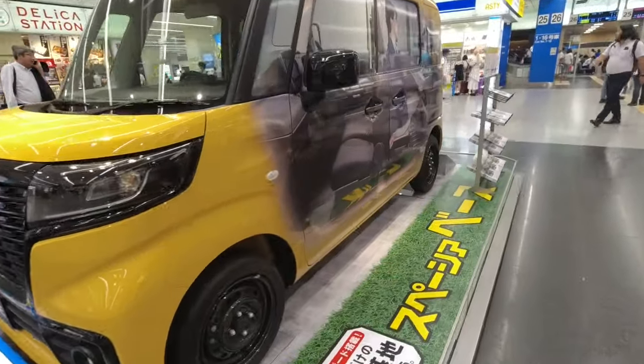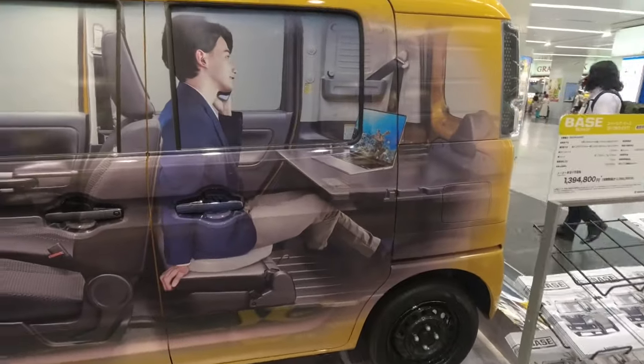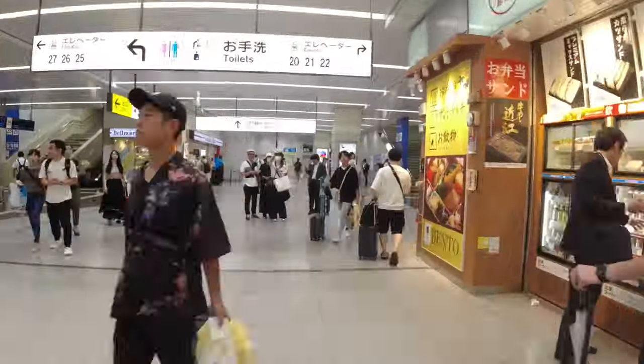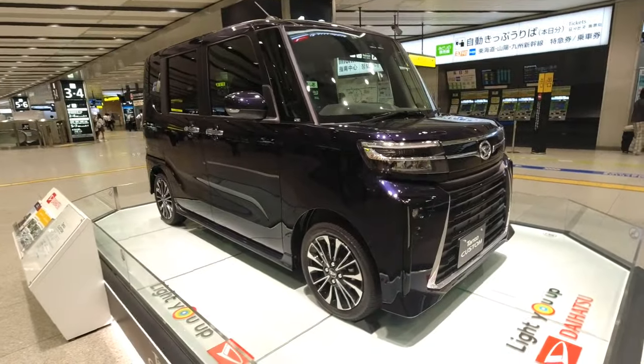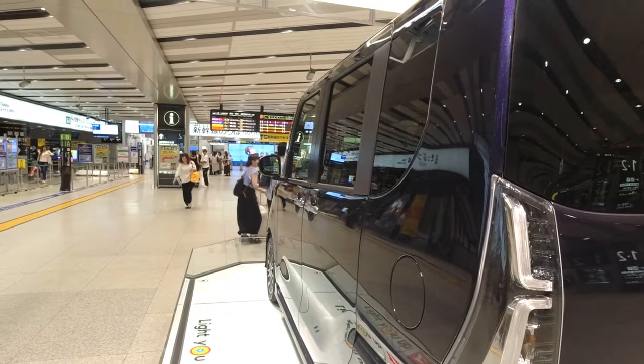And today is no exception. With around 80,000 passengers using the Shinkansen here, this is a prime location for advertising. Both Shinkansen and conventional line concourses have a car on display. Since Japan's car makers' domestic designs are often very different to the international models, it's a great chance to check out something you won't see back home.